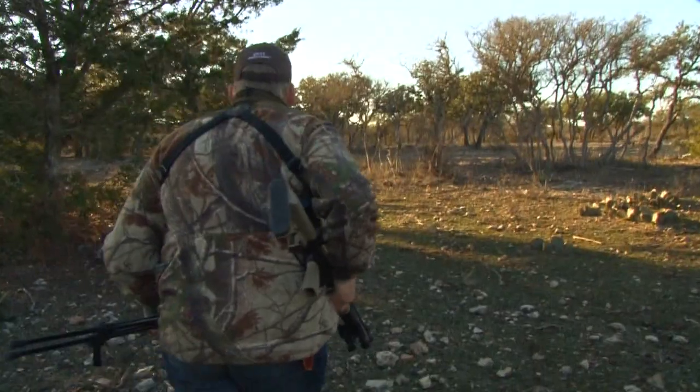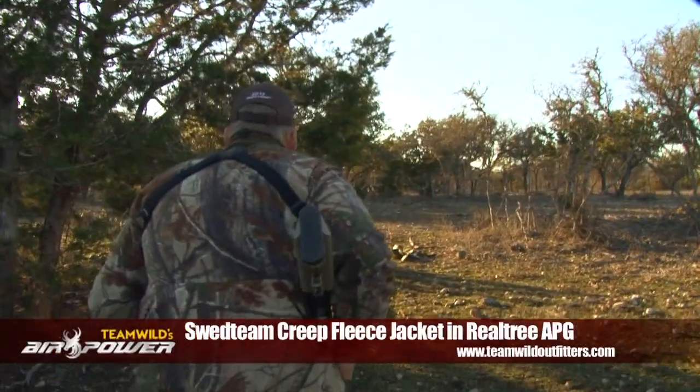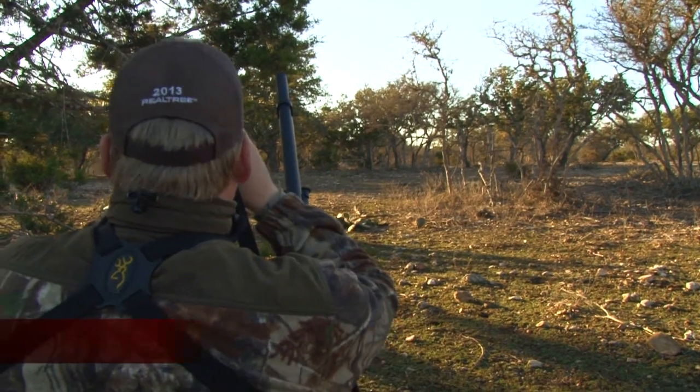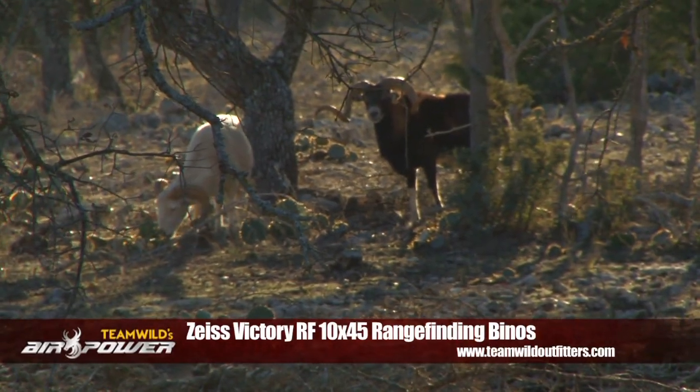As I stalk through the brush, the sun is low in the sky and the shadows are lengthening. It's getting late in the day and I'm on the lookout for a sheep. But this time I'm on the hunt for something a little bit different — a Mouflon Cross Texas Dull Sheep.